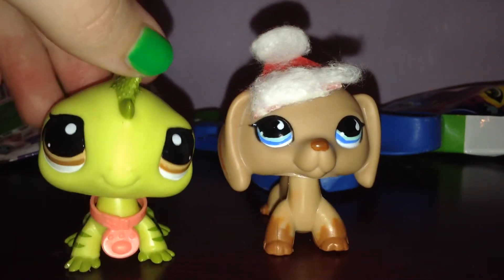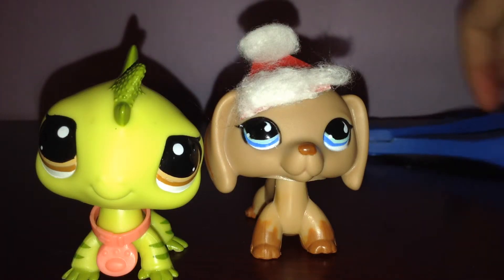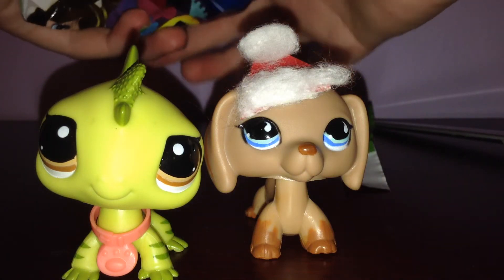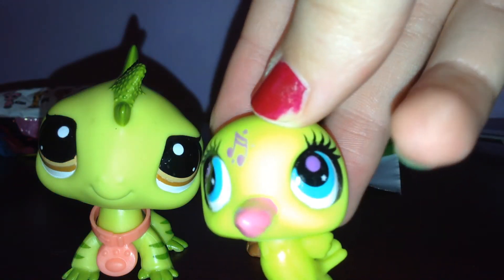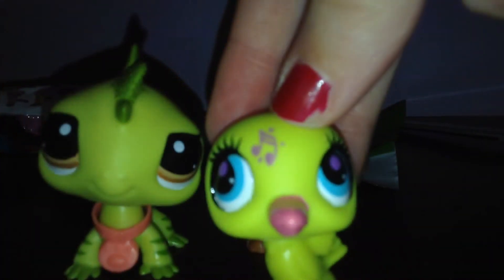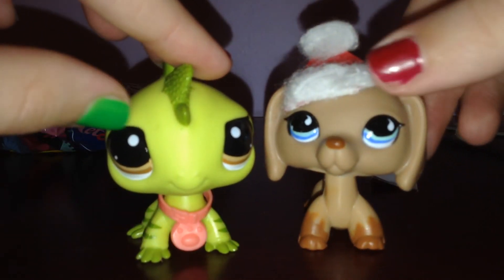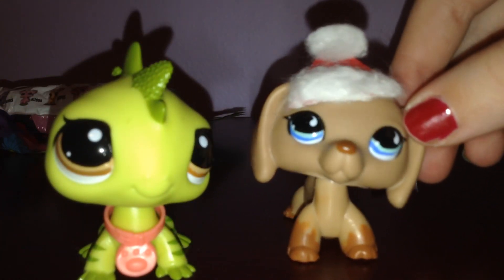Now, to the last blind bag of the video. The last one. Oh man, I got a double. That means I'm going to have to customize this bird — you're going to be a custom bird, birdie-poo! Thanks for watching, guys. Thanks for 27 subscribers. Have a Merry Christmas and a Happy New Year!